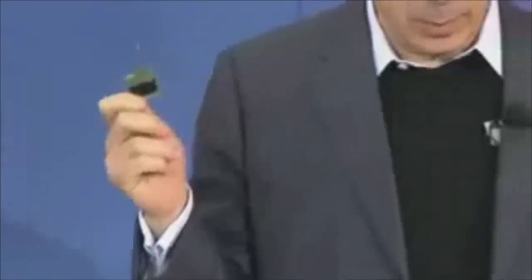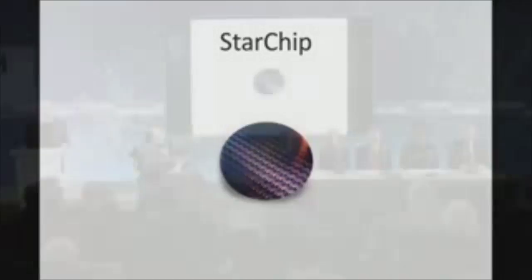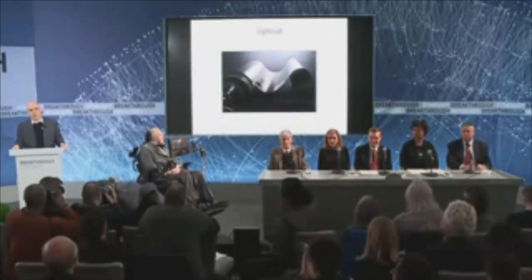Zach is one of the members of our team. The one I'm holding is the first version with limited functionality, and there will be many more iterations to come. This is the star chip — a gram-scale wafer containing cameras, photon thrusters, power supply, and navigation and communication equipment. It's about the size of a large postage stamp. This is the Silicon Valley approach to spaceflight: a fully functional space probe that can be held with two fingers and mass-produced at the cost of an iPhone.